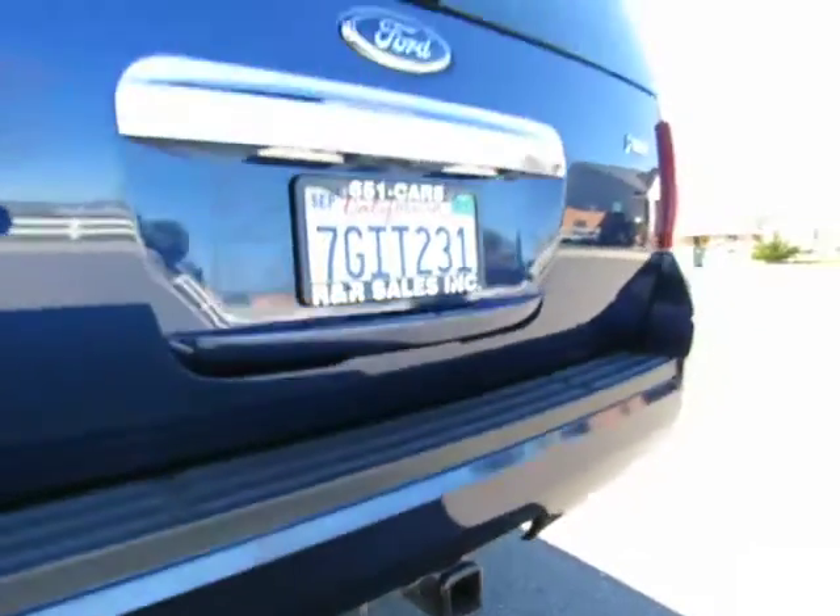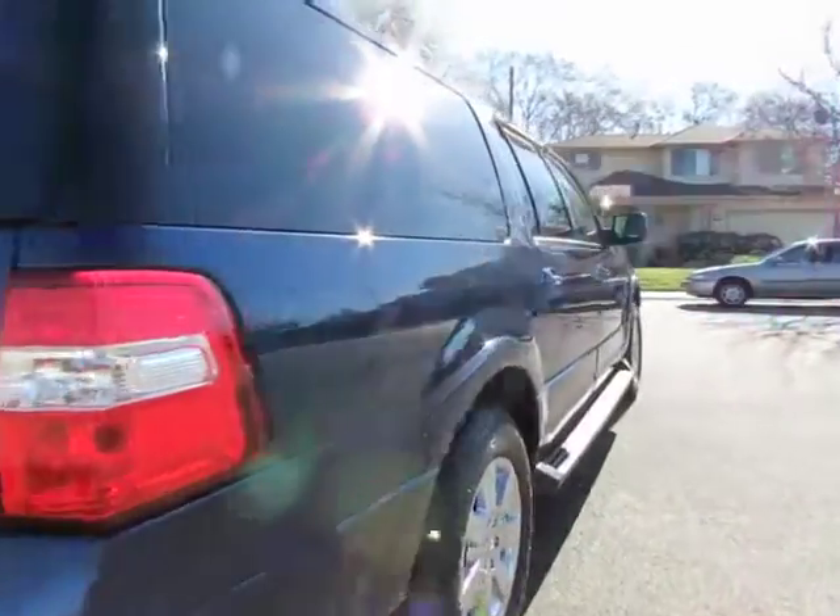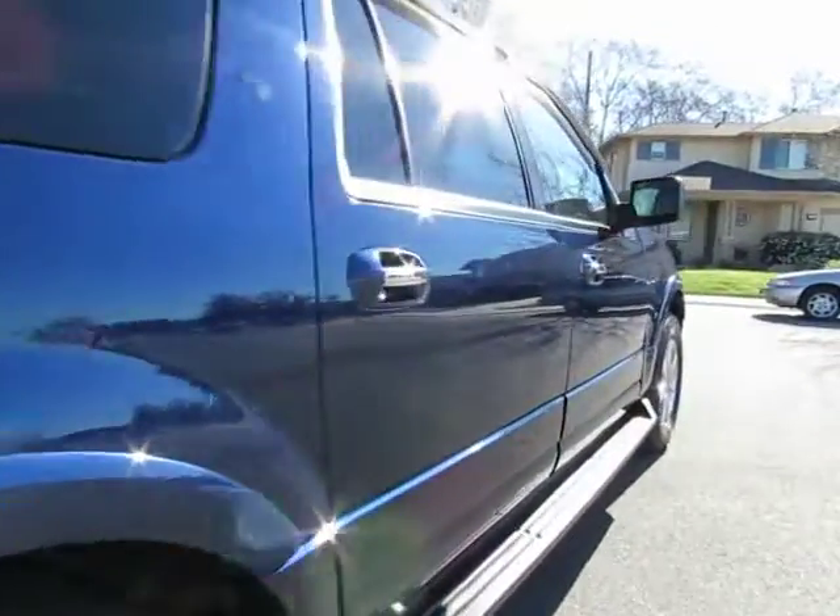R&R Sales Incorporated has a triple check guarantee: we check competitors' pricing, offer a vehicle history report, and all certified pre-owned vehicles come with a three-month, 3,000-mile warranty.